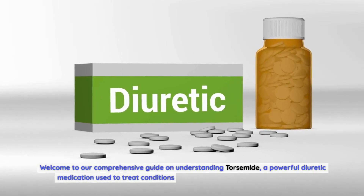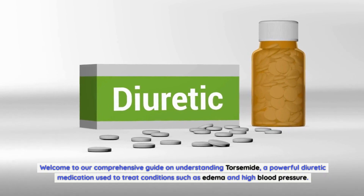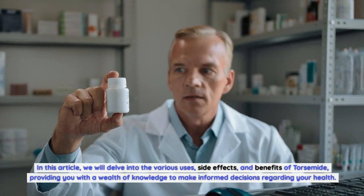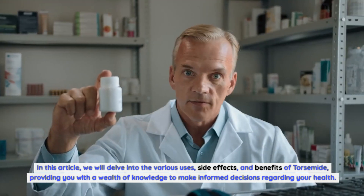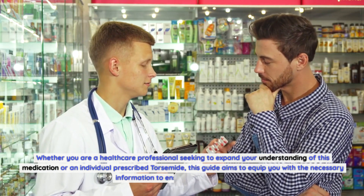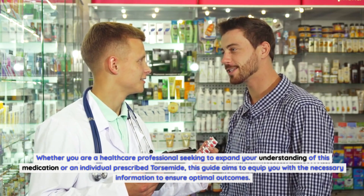Welcome to our comprehensive guide on understanding torsemide, a powerful diuretic medication used to treat conditions such as edema and high blood pressure. In this article, we will delve into the various uses, side effects, and benefits of torsemide, providing you with a wealth of knowledge to make informed decisions regarding your health. Whether you are a healthcare professional or an individual prescribed torsemide, this guide aims to equip you with the necessary information to ensure optimal outcomes.